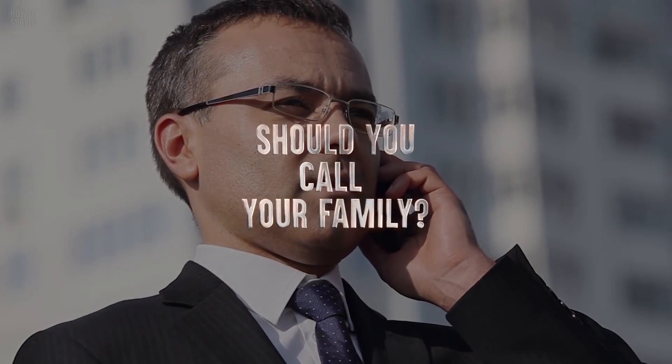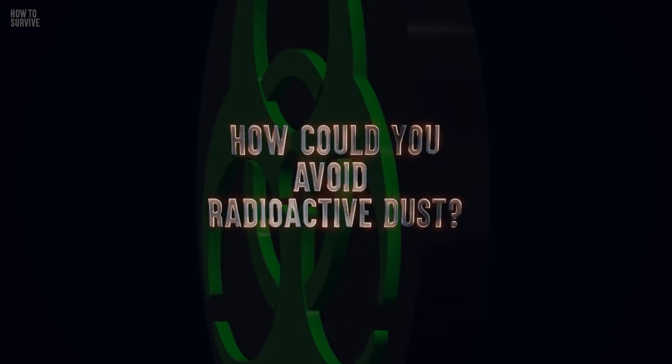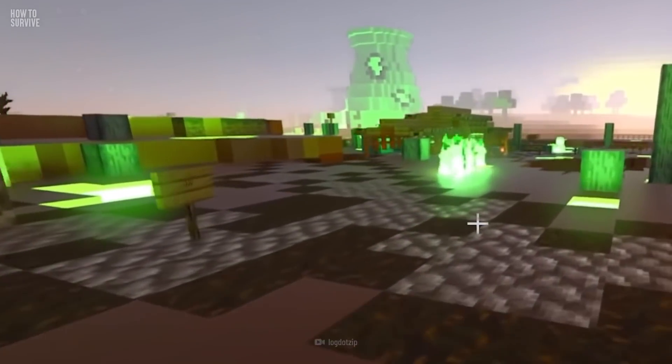Why would calling your family be a bad idea? And how could you avoid radioactive dust? But before we get too ahead of ourselves, let's learn a bit more about what we're dealing with.